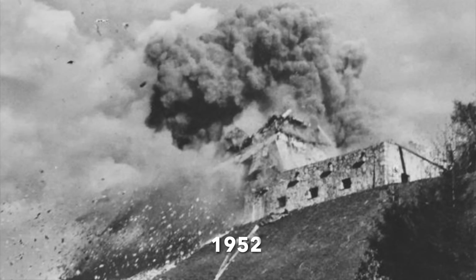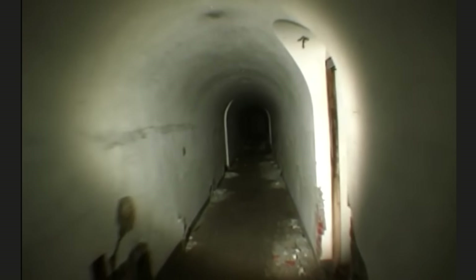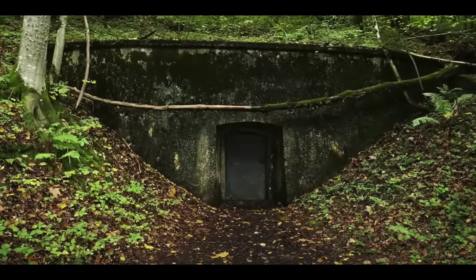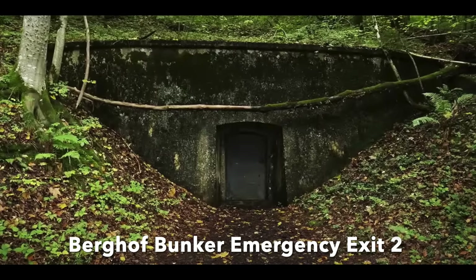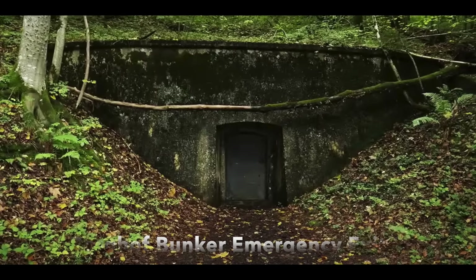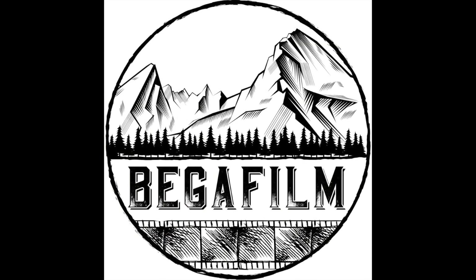But Hitler's Berghof remained a special case, and in 1952 it was blown up and the hillside planted with trees. Hitler's bunkers beneath remained untouched, apart from having been extensively robbed of their fixtures and fittings by locals.